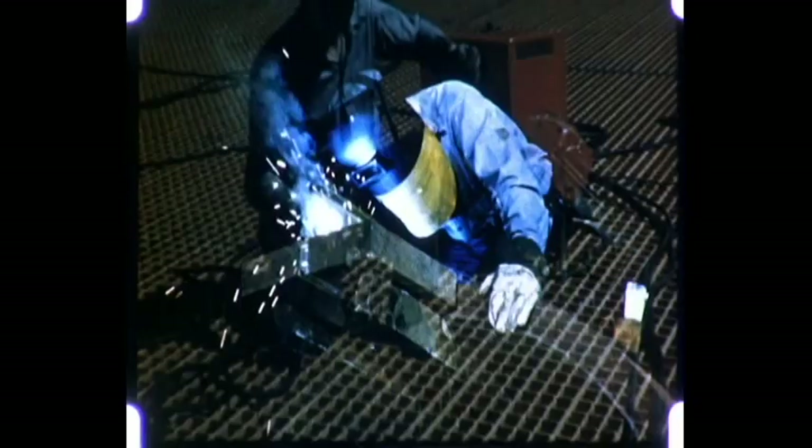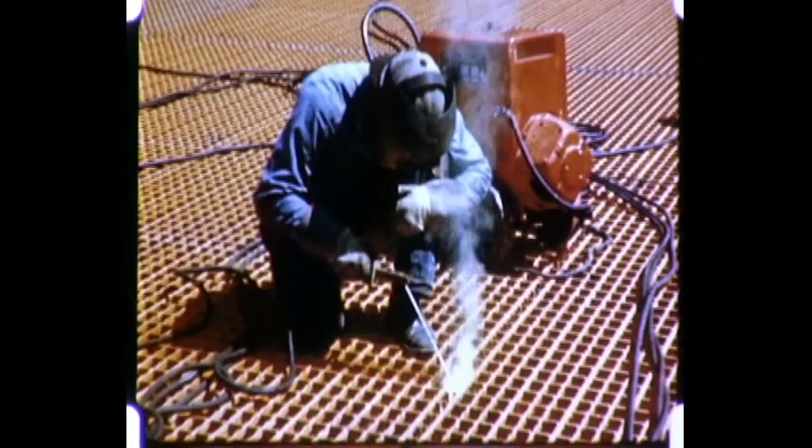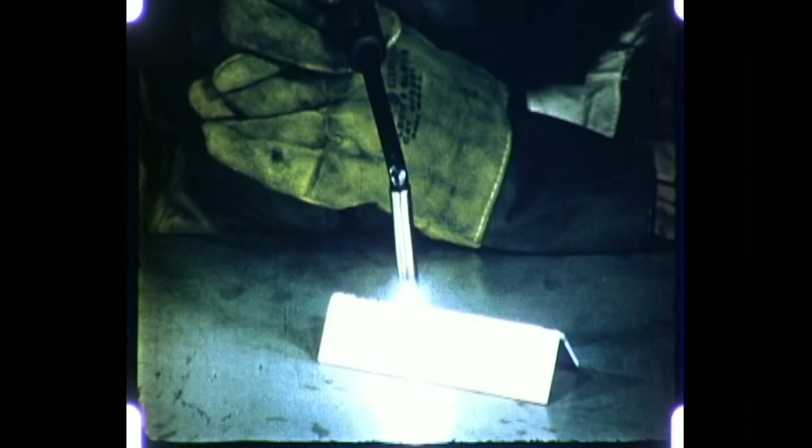Electric arc welding — the modern, economical, simple way to join metals. Many different metals and products can be welded. And with welding, costs can be reduced and products improved. So let's see where welding might help you by watching arc welding at work.